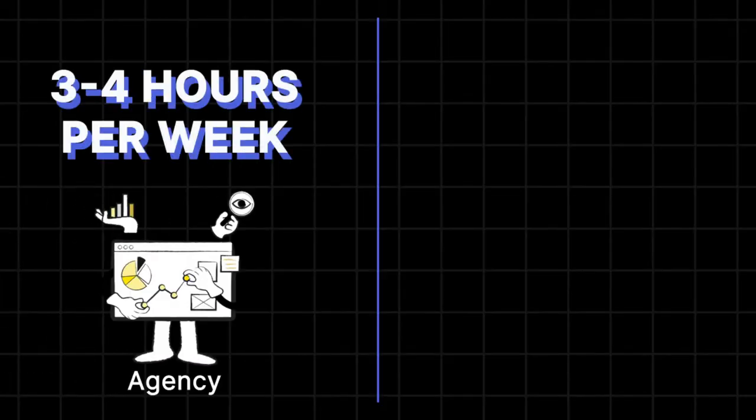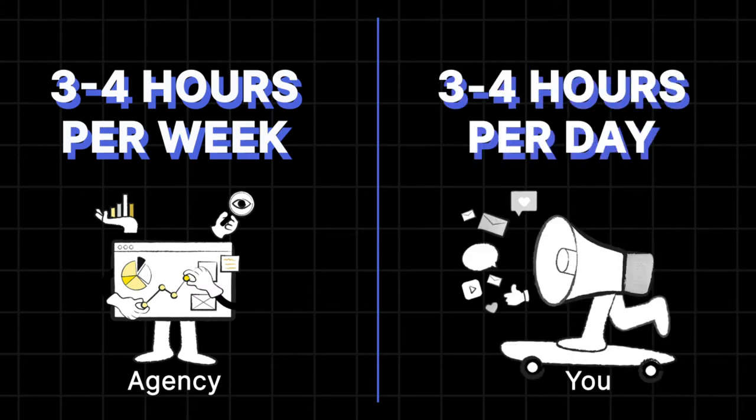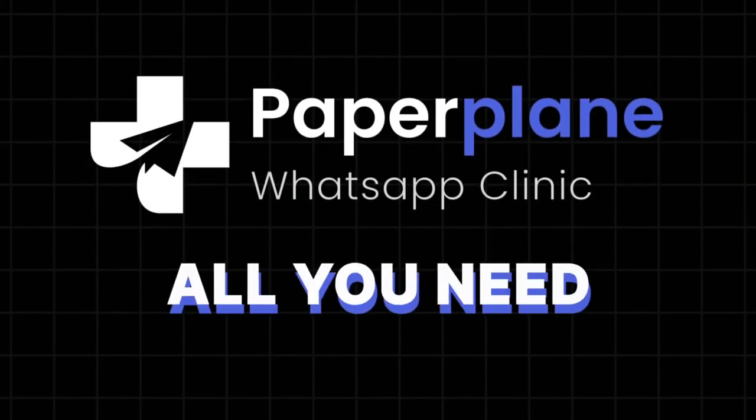Now you're probably wondering — you're a busy healthcare professional, who's got the time to do all of this? If you give this work to an agency, it's probably going to take a couple of hours a week. If you plan to do it yourself, it can take a couple of hours a day. But what if I told you there are apps that help you instantly make your own digital clinic? You can use the Paperplane Clinic app to set up your own digital clinic on WhatsApp in just a few minutes.